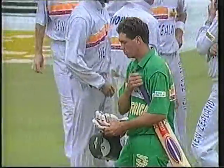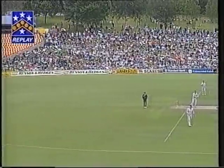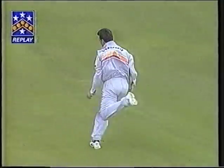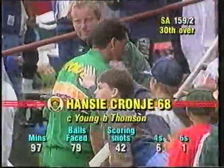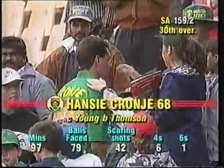The second South African wicket has fallen — that of Hansi Cronje. The Bank of New Zealand replay shows Cronje really looking to get on with his work. Brian Young — both legs off the ground, both arms upstretched above him — and that is a beautiful running catch. Standing ovation for Hansi Cronje here at Centurion Park. He's out caught Young, bowled Thompson for 68. In the 30th over, South Africa are 159 for two.